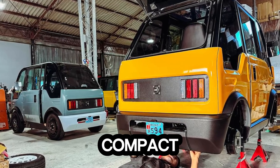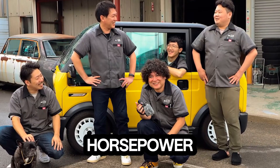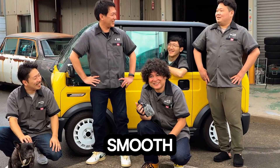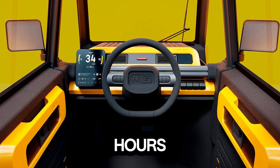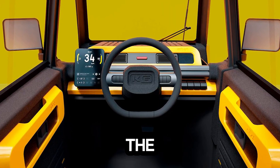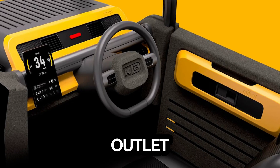Beneath its compact frame sits a 5 kilowatt rear-mounted motor delivering up to 6.7 horsepower, driving the rear wheels with smooth precision. Powered by a 7.68 kilowatt-hours lithium-iron phosphate battery, the Miette offers a 100 kilometer range and fully recharges in just 5 hours from a standard outlet.